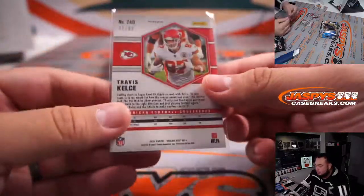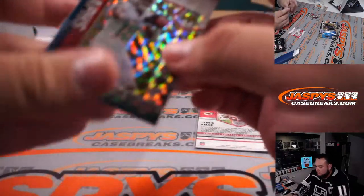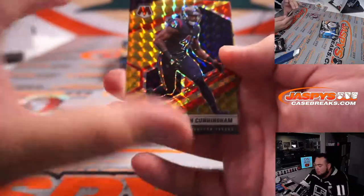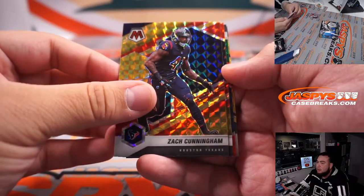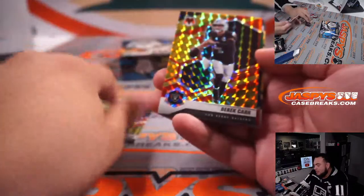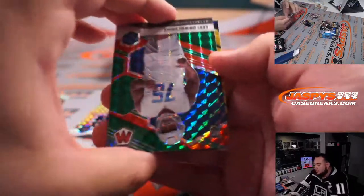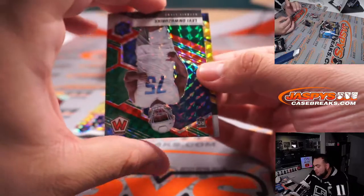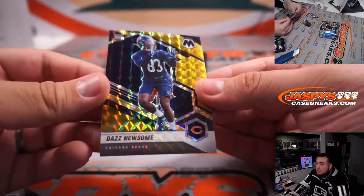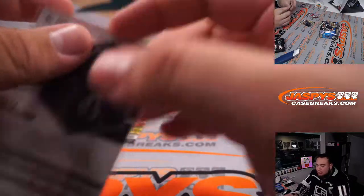Travis Kelce — that is a red to 80. Zach Cunningham at 80. Derek Carr at 80. What do we have here? I think we have a black gold in the back — yes we do. Daz Newsome — that is a black gold for the Bears, one out of eight. Chicago Bears, one of Mike Samich's.